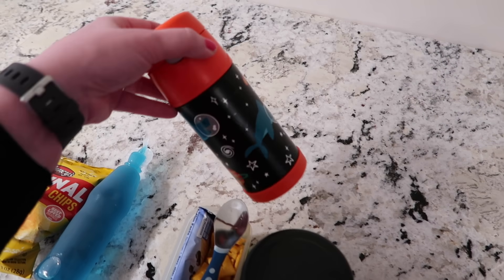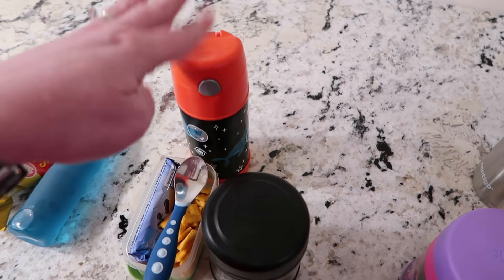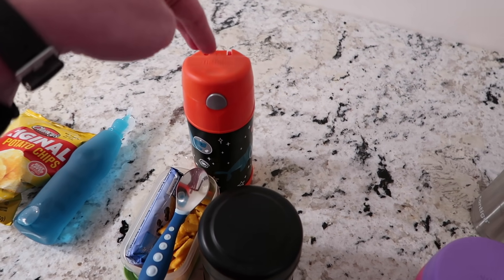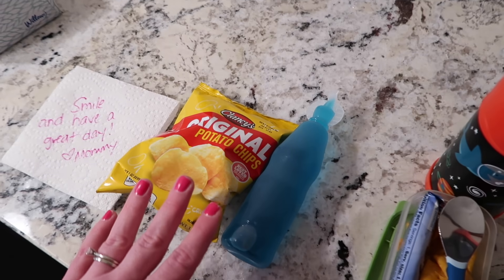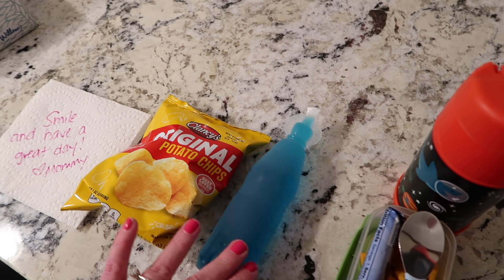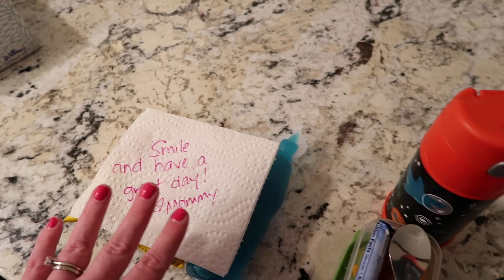He likes to take milk with him for his lunch. So he's got mac and cheese, Cheez-Its, a cereal bar, and milk. And then I always send him a snack — he has some potato chips and a juice squeezer thing. And I like to write them a note. So that is for Nate.